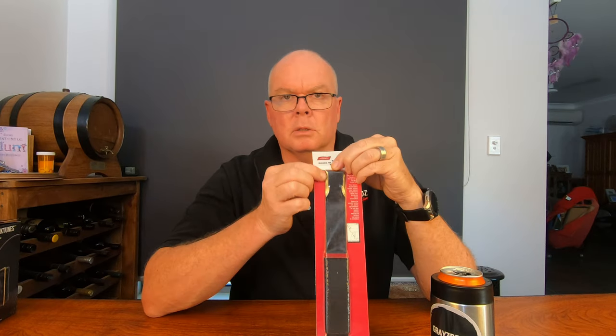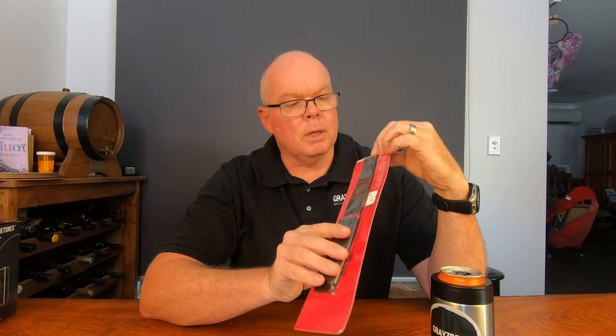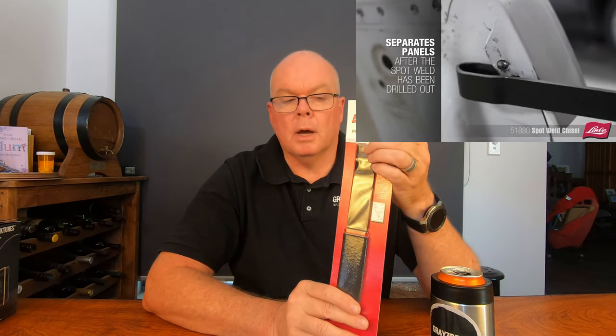It's basically tool steel with some slightly sharpened edges and a grip. Once you've drilled your spot welds on a panel on a vehicle, you slide the tool in between the two panels that were spot welded together. It has a sharp end so you can tap it with a hammer to drive it in.